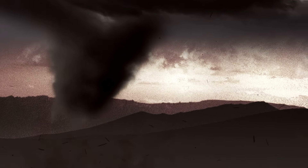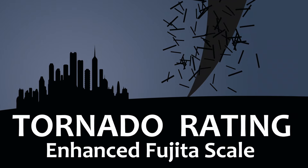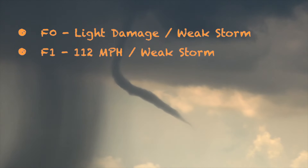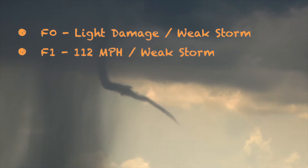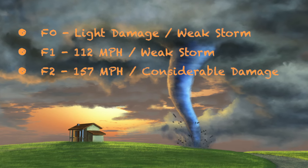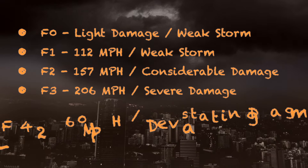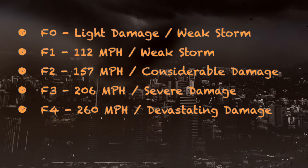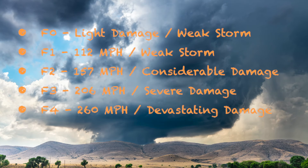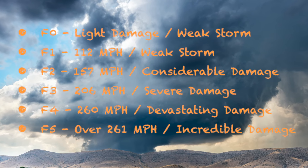Tornadoes are graded as weak, strong, or violent. Now we come to the Enhanced Fujita Scale — the way tornadoes are rated based on the damage they cause. F-0: light damage, a weak storm. F-1: winds up to 112 mph, moderate damage, a weak storm. F-2: winds up to 157 mph, considerable damage, a strong tornado. F-3: winds up to 206 mph, severe damage. F-4: winds up to 260 mph, devastating damage, considered a violent tornado. And if F-4 isn't devastating enough, there is the F-5, with winds over 261 mph, causing incredible damage.